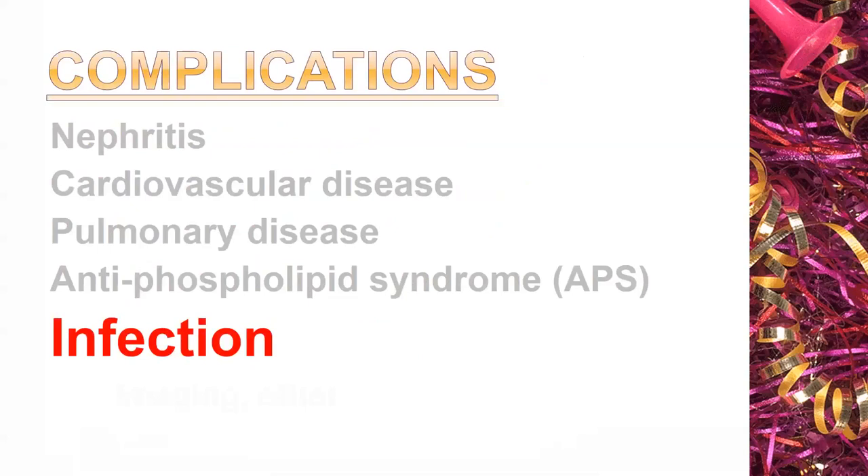The last complication I'll mention is infection. It's here because of its importance. We're talking about pyogenic infections like pneumococcal pneumonia and opportunistic infections, because many of these patients are treated with immunosuppressors and prednisone. At least every patient we have has been hospitalized at least once with some infectious complication. Last year, one of my patients — actually a male with lupus — was hospitalized with diffuse pulmonary infiltrates and had both pyogenic pneumonia with pseudomonas and opportunistic pneumonia with nocardiosis.